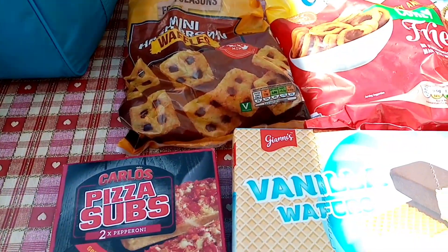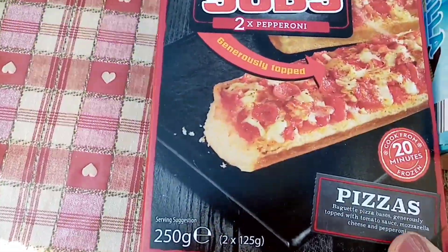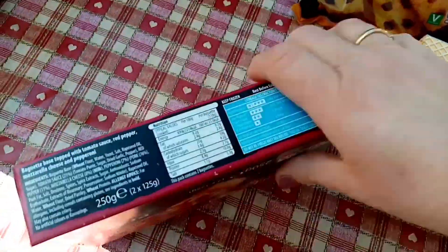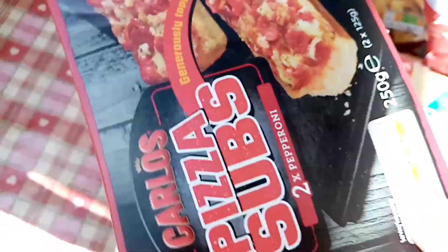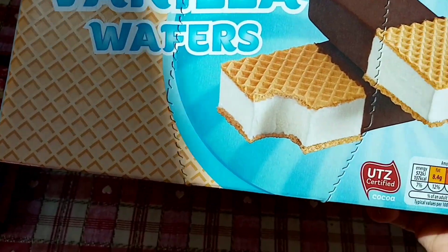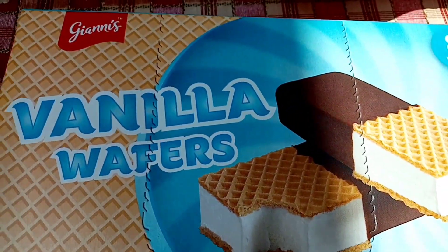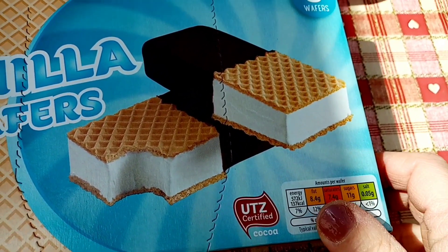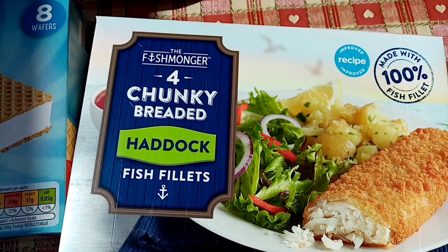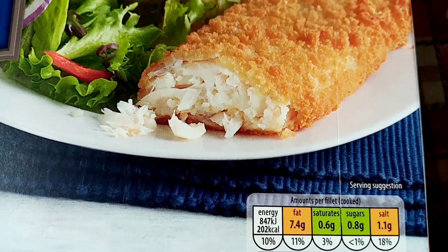I'm going to quickly show you what I got frozen in Aldi's because I need to get it in the freezer - it's very very hot. I got these pizza subs; I had them last night and they're 253 calories, really nice. I got these to try as well - they're 137 each. And I got haddock and cod - 202 per fillet, which is really good.